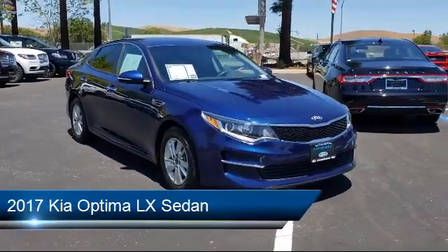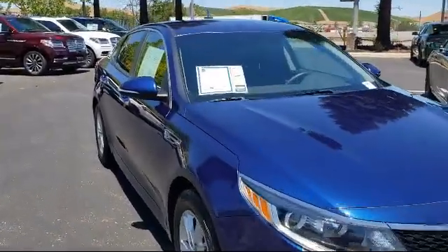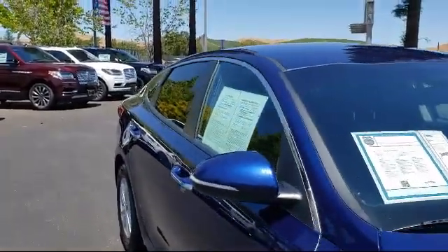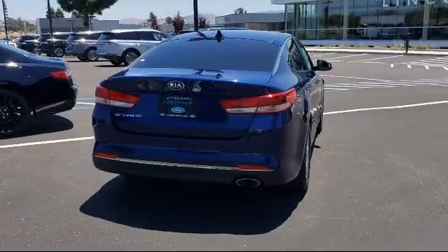It comes equipped with rear view camera, alloy wheels, tire pressure monitoring system, steering wheel controls, split pull down rear seat, and dual front side impact airbags.